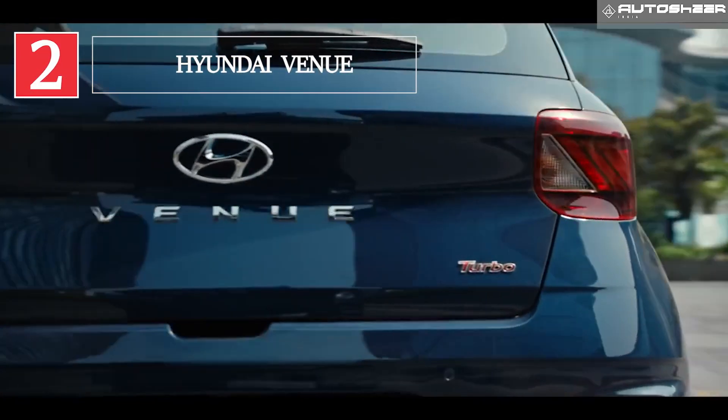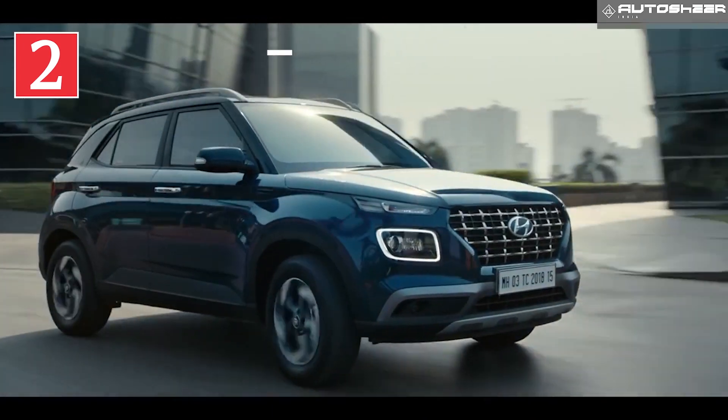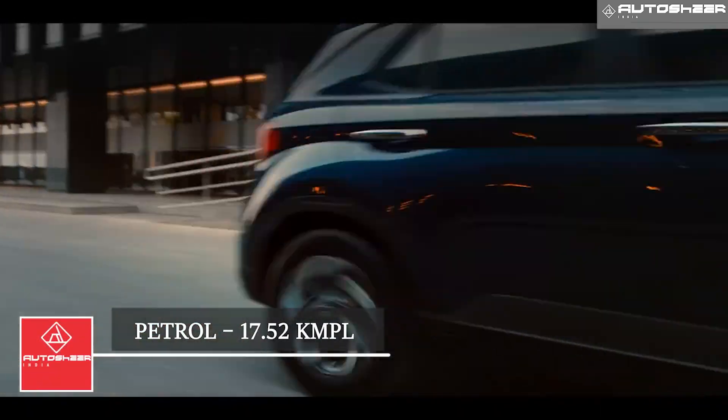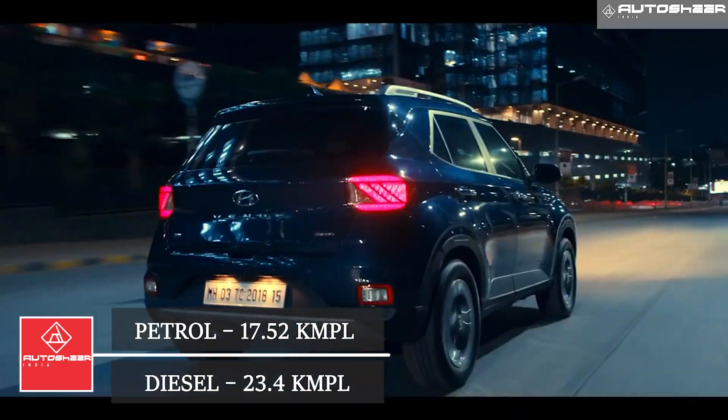Hyundai Venue: The Venue's mileage ranges from 17.5 to 23.4 kmpl. The mileage of the petrol Venue ranges from 17.5 to 18.2 kmpl, and the mileage of the diesel Venue is 23.4 kmpl.